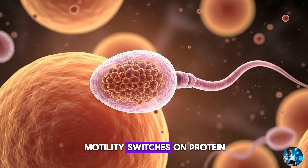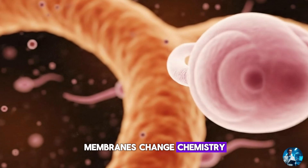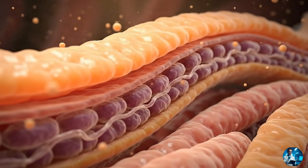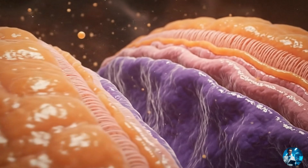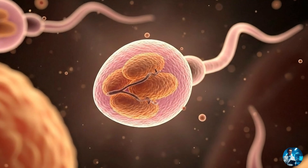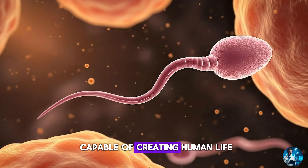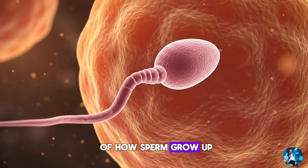Motility switches on. Protein coats assemble. Membranes change chemistry. Navigation sensors activate. And the cell becomes fully functional. Without this place, fertilisation would be impossible. Today, we're travelling inside this hidden organ, where millions of sperm learn how to move, how to survive and how to become capable of creating human life. This is the story of how sperm grow up.